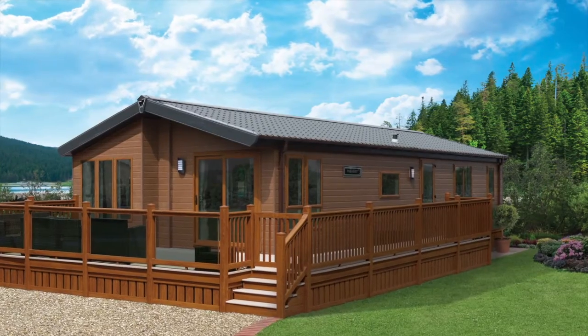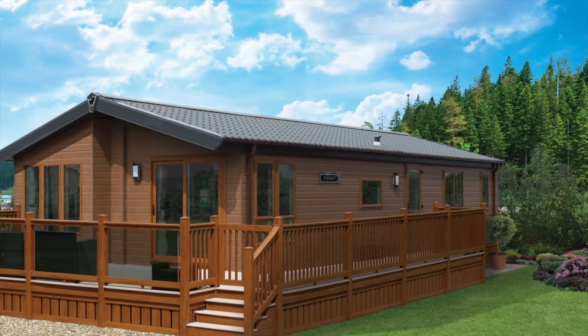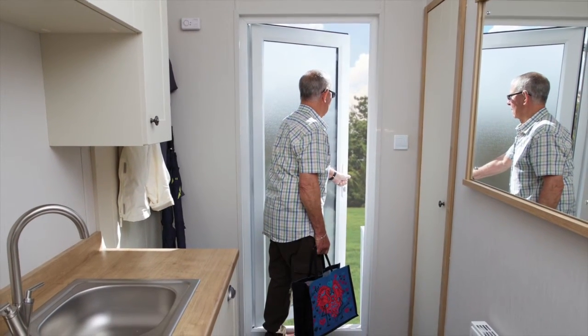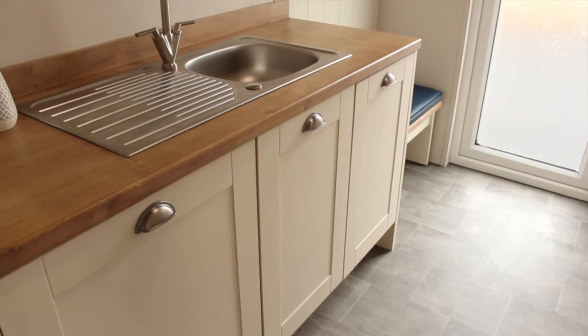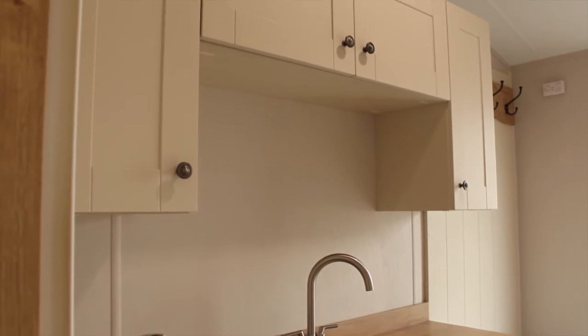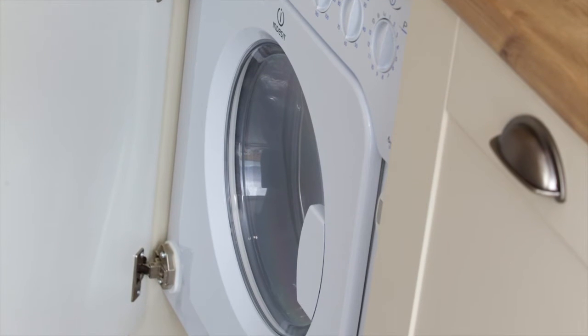On the way into the Pinehurst, you'll notice the feature wall lighting to the front and side entrance. The side entrance takes you into your own generous utility, where you can take a pew, pop your shoes off and then, if the kids are drenched from jumping in the sea or those muddy puddles on your walk, put their clothes straight into your optional washing machine.